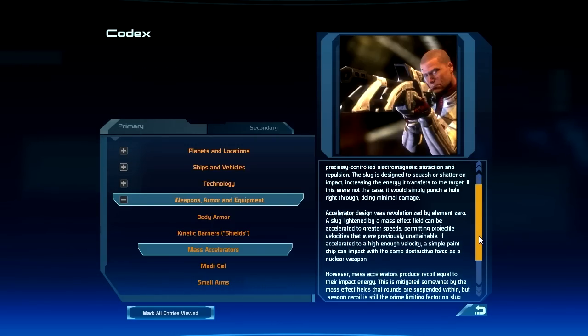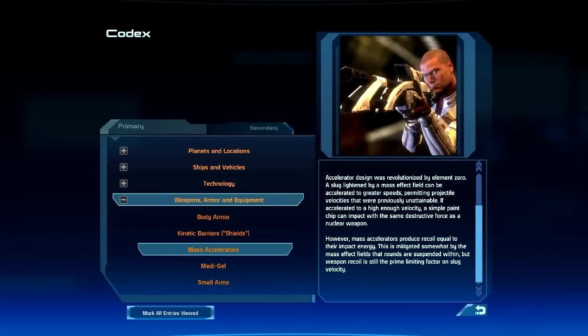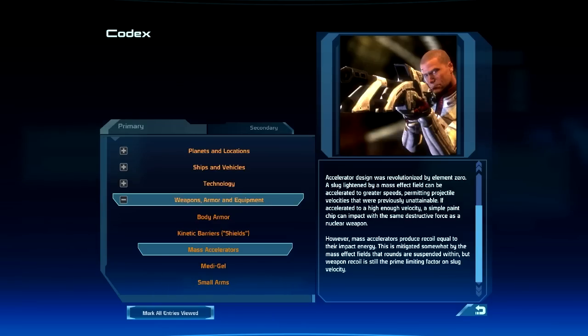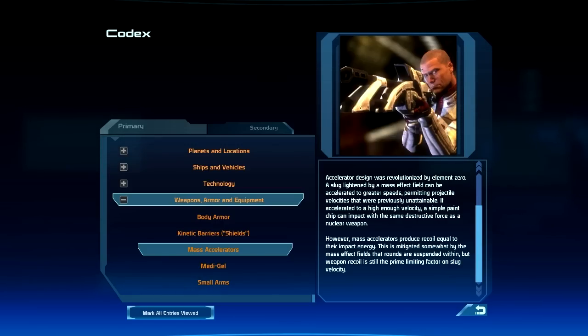Accelerator design was revolutionized by element zero. A slug lightened by a mass-effect field can be accelerated to greater speeds, permitting projectile velocities that were previously unattainable. If accelerated to a high enough velocity, a simple paint chip can impact with the same destructive force as a nuclear weapon. However, mass accelerators produce recoil equal to their impact energy. This is mitigated somewhat by the mass-effect fields that rounds are suspended within, but weapon recoil is still the prime limiting factor on slug velocity.